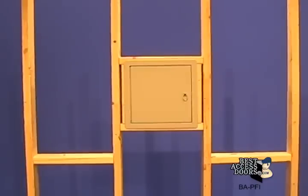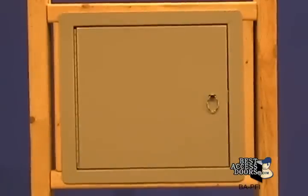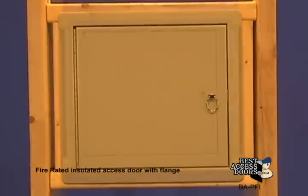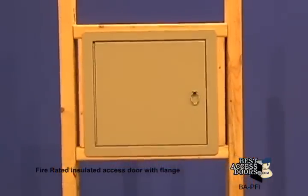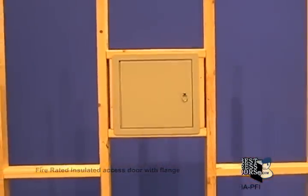Constructed of a 16-gauge cold rolled steel frame and 20-gauge door, protected with a paintable high quality gray polyester powder coat finish. The PFI is available in a wide variety of in-stock sizes, and custom sizes are ready to ship in only five days. Visit bestaccessdoors.com today.